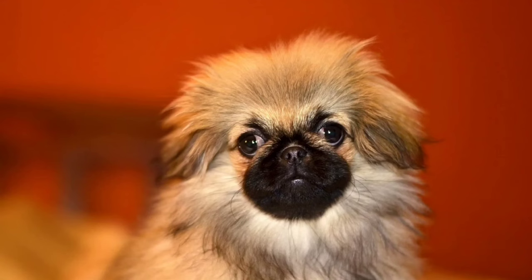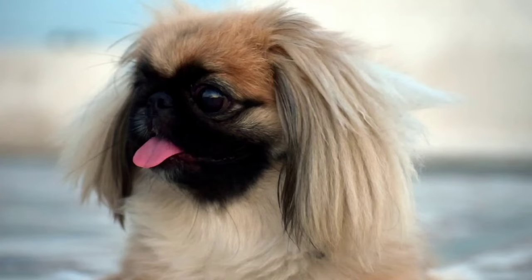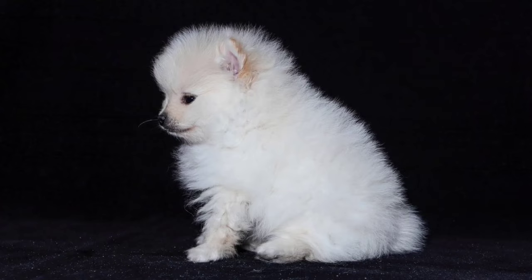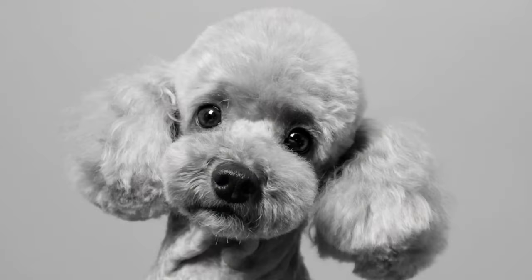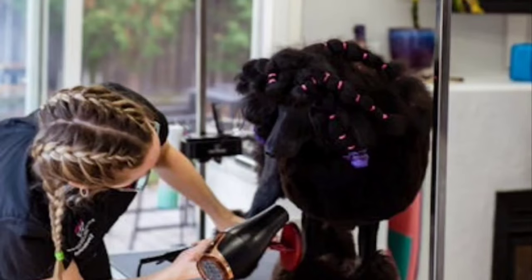Pekingese, known for its flat face, long mane and rolling gait. Pomeranian, a small breed with a fluffy double coat and a fox-like appearance. Poodle comes in three sizes with a curly or corded coat.